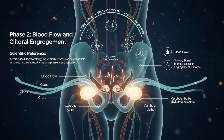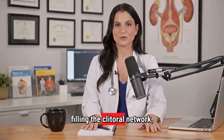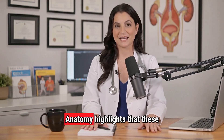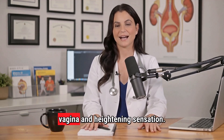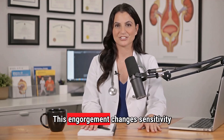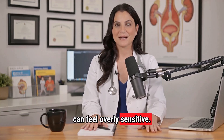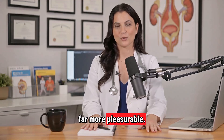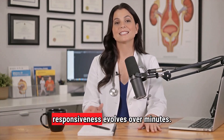Phase 2: Blood flow and clitoral engorgement. Once the brain initiates the process, blood begins filling the clitoral network — the glands, the crura, and the vestibular bulbs. A study in Clinical Anatomy highlights that these bulbs can double in size during arousal, tightening the entrance of the vagina and heightening sensation. This engorgement changes sensitivity dramatically: at the beginning, tissues can feel overly sensitive; as blood flow increases, pressure becomes more comfortable; and once fully engorged, rhythmic or consistent stimulation becomes far more pleasurable. Most men don't realize they're interacting with a changing organ whose responsiveness evolves over minutes.